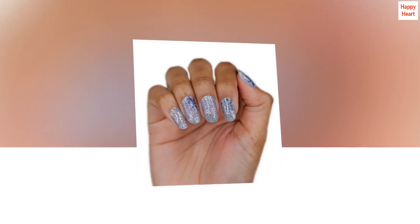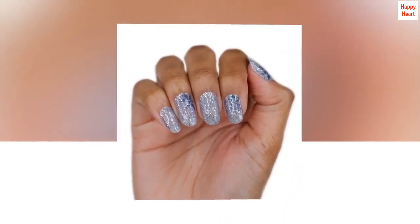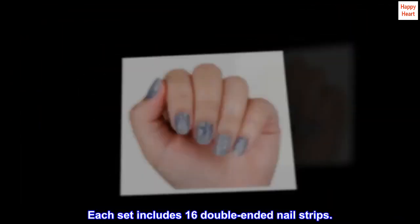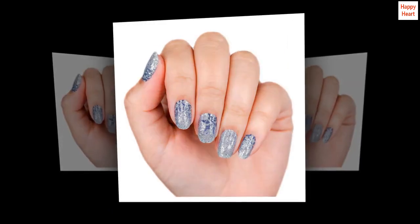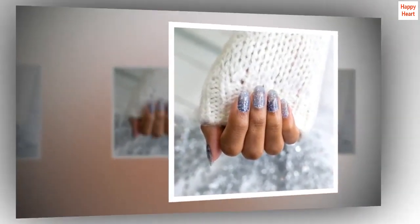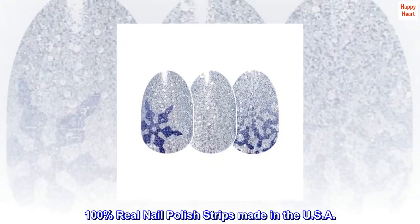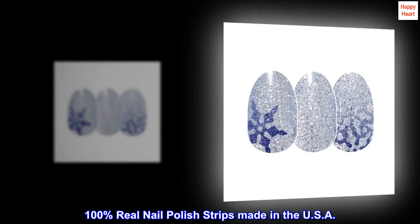Chill out with Ice Ice Maybe, an icy blue snowflake glitter design. Glitter finish. Each set includes 16 double-ended nail strips. Easy peel and apply with no dry time, just apply and go. 100% real nail polish strips made in the USA.